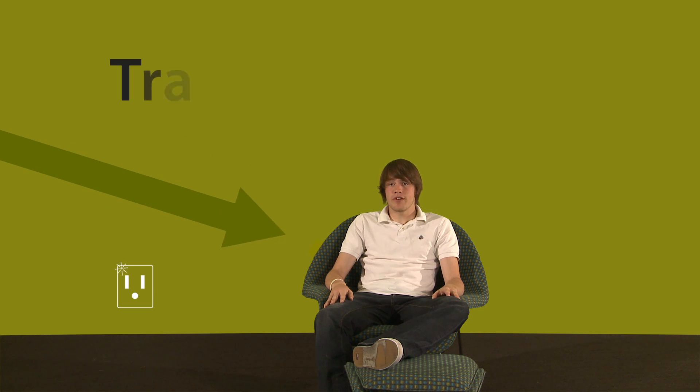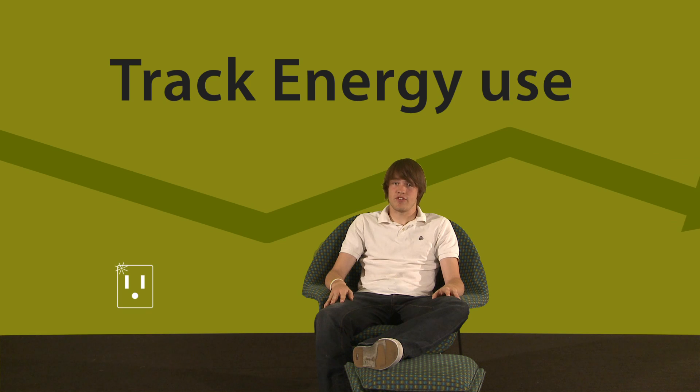Joules works on three main principles. First of all, Joules does everything for you. In your house you have laptops and TVs and fridges, and all of these are different types of devices. Joules monitors these devices and helps you track when you regularly use them in order to help you plan for a more energy-efficient lifestyle.